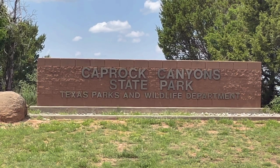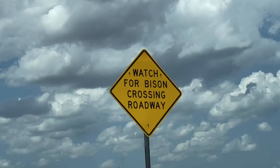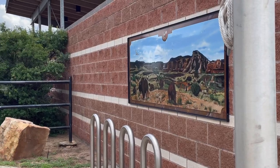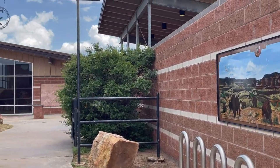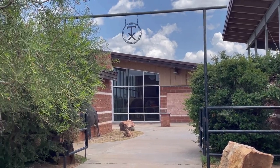There it is guys, Caprock Canyon State Park. Awesome ranger center. Watch for bison crossing the roadway — the bison roam free here. There's a herd of about 150.